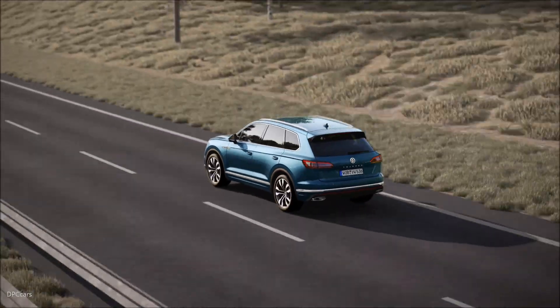For optimum driving dynamics — the optional air suspension in the all-new Touareg.